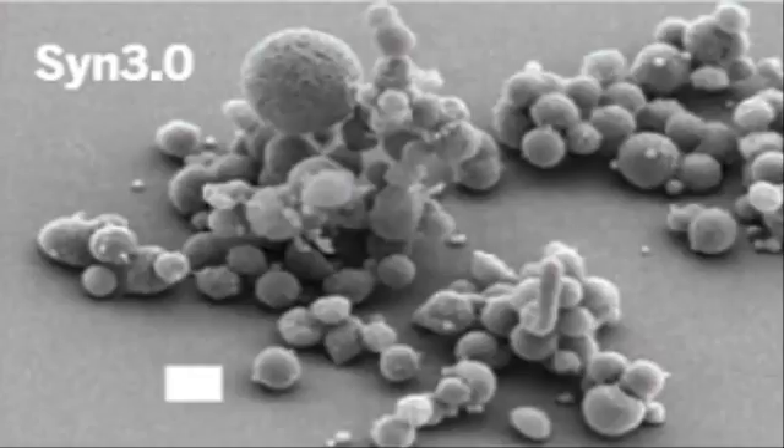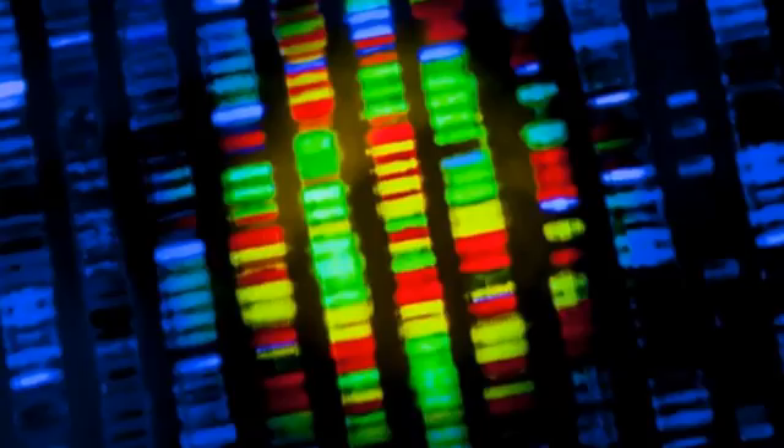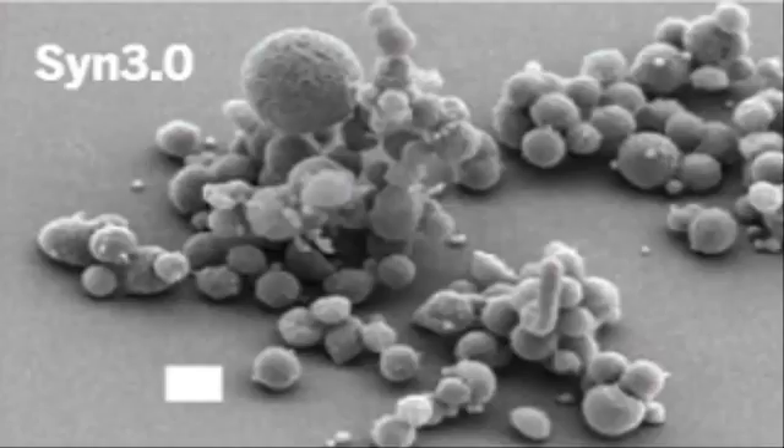As a pioneering study in 1995 revealed, only 525 genes are found within each of these bacteria. Smaller genomes exist, but these are found in bacteria that require a host. Not all of these genes are essential for M. genitalium to live and replicate, however, and researchers have been attempting to pinpoint the vital genes ever since.